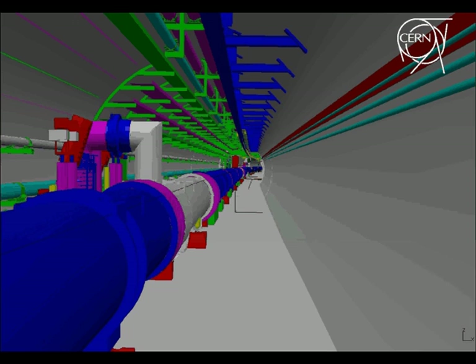Some of the magnets are connected to the cryogenic distribution line, or QRL, that supplies the machine with superfluid helium. Along the sides of the tunnel run various supply lines.